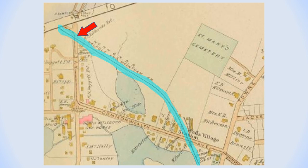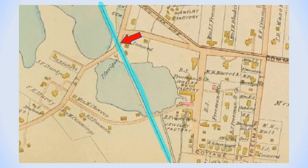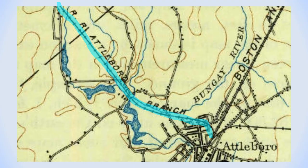The Falls Village Station was established near this intersection. The streetcar track can be seen passing under the Mount Hope Street trestle and turning onto Commonwealth Avenue on its way to Attleboro. This is the Falls Village Station near Commonwealth Avenue. This detail shows the railroad line as it passed over Town Street. And this detail shows the railroad line as it enters Attleboro and makes the connection with the Boston and Providence Railroad.